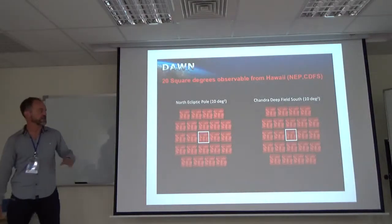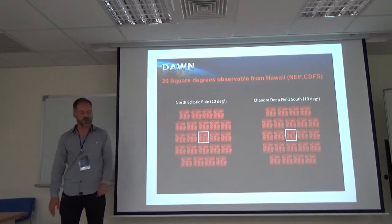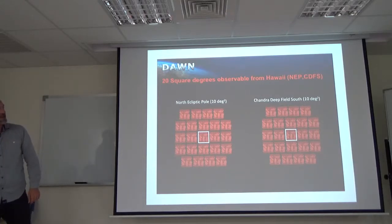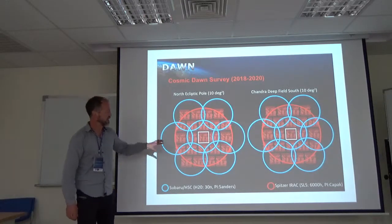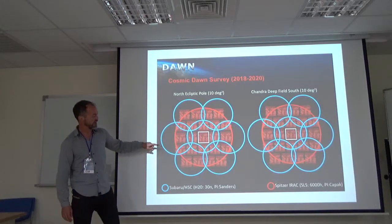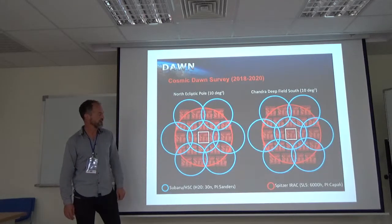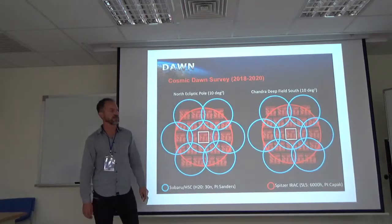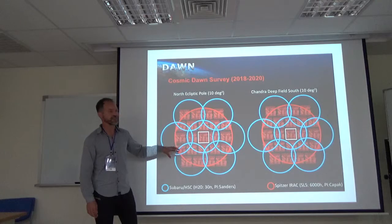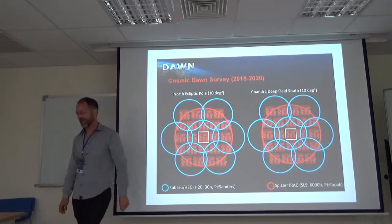Two of the Euclid deep fields can be observed from Hawaii: the North Euclid Pole and the Chandra Deep Field South. So we have started what we are calling the Cosmic Dawn Survey — a large program in Hawaii of 30 nights that will cover these two fields with deep HyperSuprimeCam imaging. We have already acquired Spitzer data over both fields — a 6,000 hour program, which is almost a year of observation time.